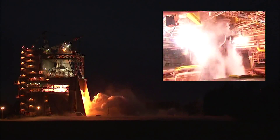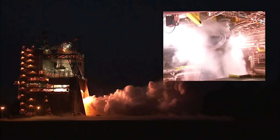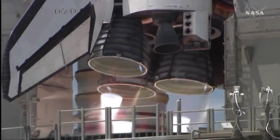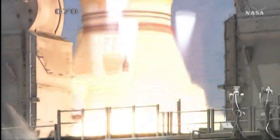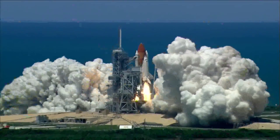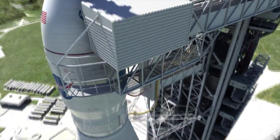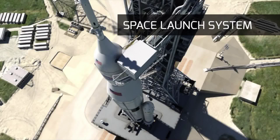On Friday, NASA tested the RS-25 engine, gathering important data during a 500-second-long burn. The engine, formerly used for space shuttle launches, will be repurposed for NASA's SLS, or Space Launch System, which is planned to bring humans to an asteroid before a manned mission to Mars.